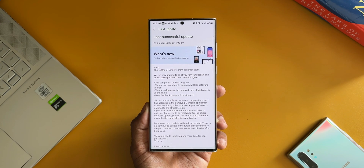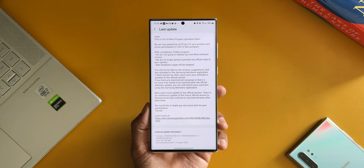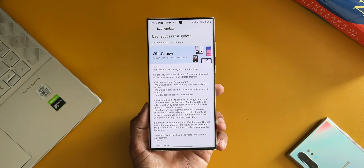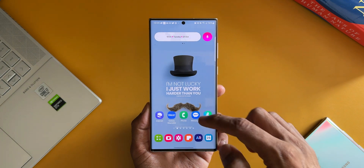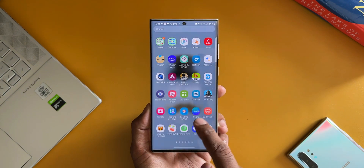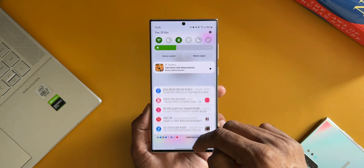On the Samsung Members app, they're going to close the beta program, and going forward you will not see the beta page when you open it. I have already installed this update and the phone is running buttery smooth — there is no lag, no stutters. I've been using this S22 Ultra Snapdragon variant for the last few hours after updating, and so far it feels really good on this device.